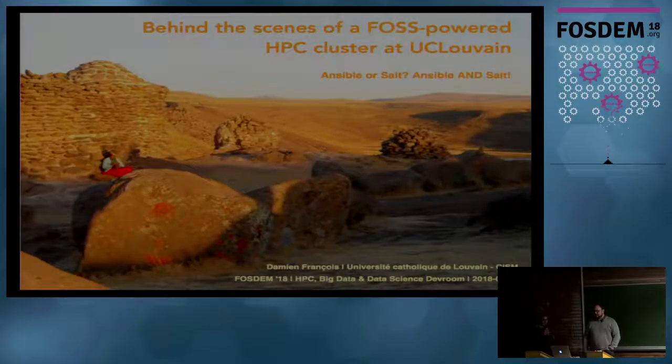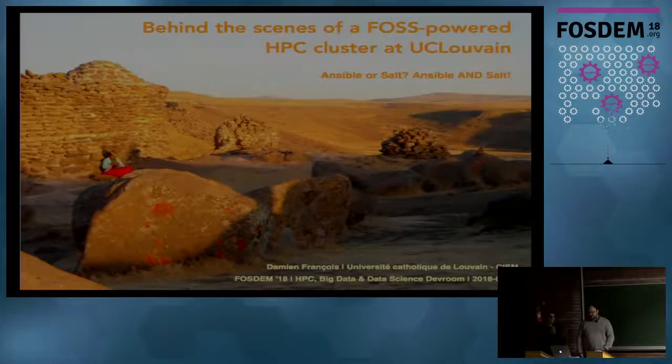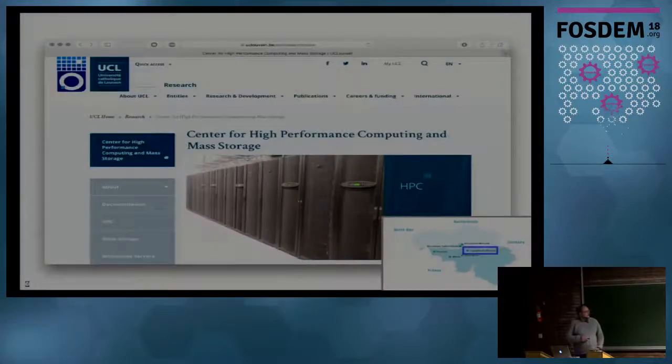Our next speaker is Damien Franchois, and he's going to tell us about the HPC cluster they have at UC Louvain - which was my university, by the way. Hi, I'm Damien. I'm an HPC systems engineer with the Université Catholique de Louvain. I work in the Center for High Performance Computing and Mass Storage, and I'm located in Louvain.